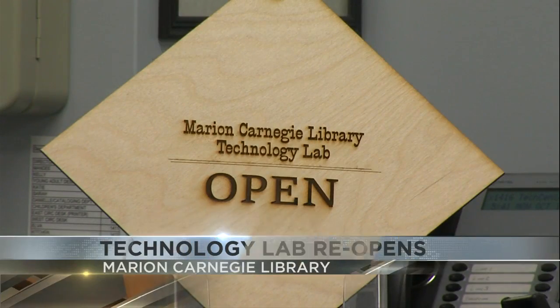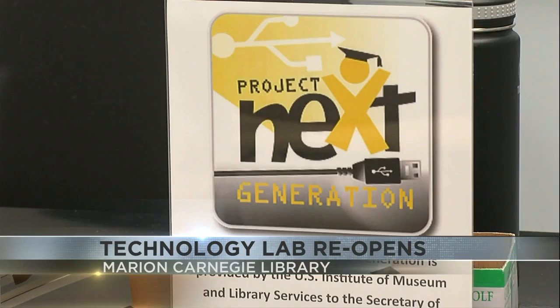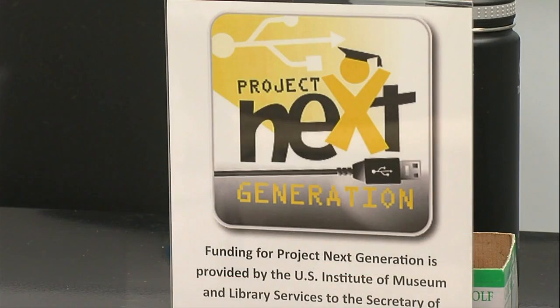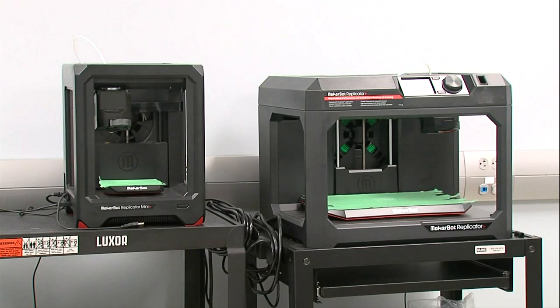Marion Carnegie Library's technology lab reopened last week for the season. The lab was funded by Project Next Generation and the Illinois Secretary of State Office to complete personal projects and explore technology for children ages 10 through 18. We just think it's so important for the youth of Southern Illinois and Marion specifically to be able to take advantage of some things that in this area may not be all that common — things like 3D printing, learning about website development and audio engineering.